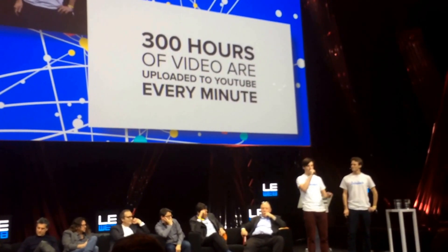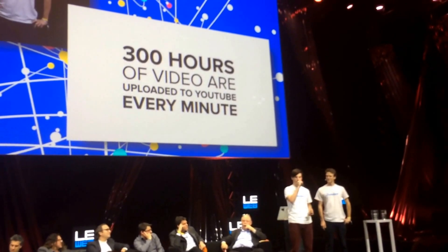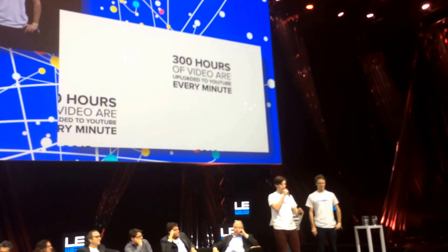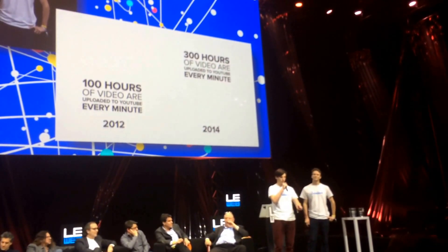Videos are uploaded to YouTube every minute by companies, organisations and individuals. That number has trebled in the last two years alone. And all these videos need music.